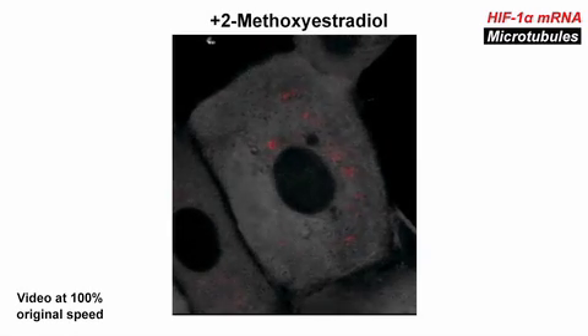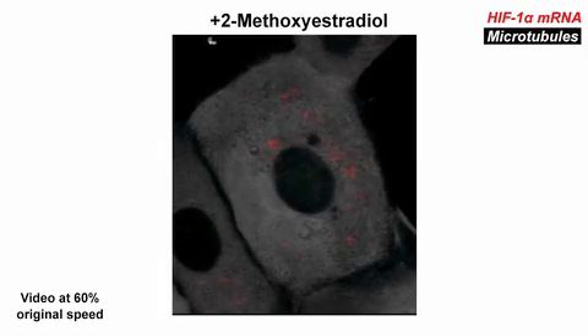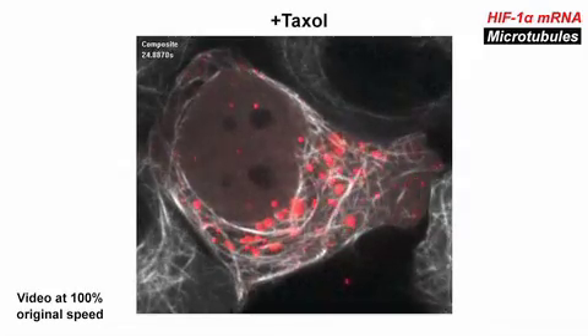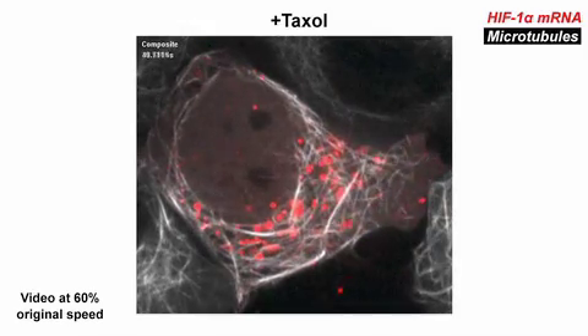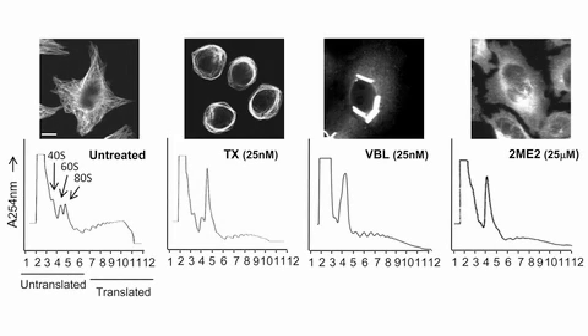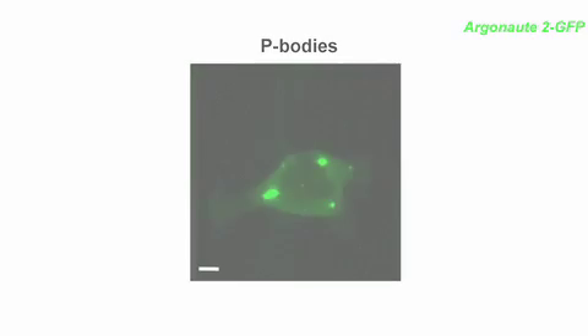These mRNA movements were restricted when microtubules were depolymerized with 2-methoxyestradiol or stabilized with Taxol. Instead, HIF-1-alpha mRNA accumulated in large cytoplasmic structures that Carbonaro et al. thought might equate to P-bodies. We noticed that when treated with any type of microtubule-targeting drug, there was a large increase in the ADS peak in the polysome profile, and when we looked into the literature, we found that this was often correlated with an increase in P-body formation. P-bodies are cytoplasmic granules in which mRNA translation is repressed.